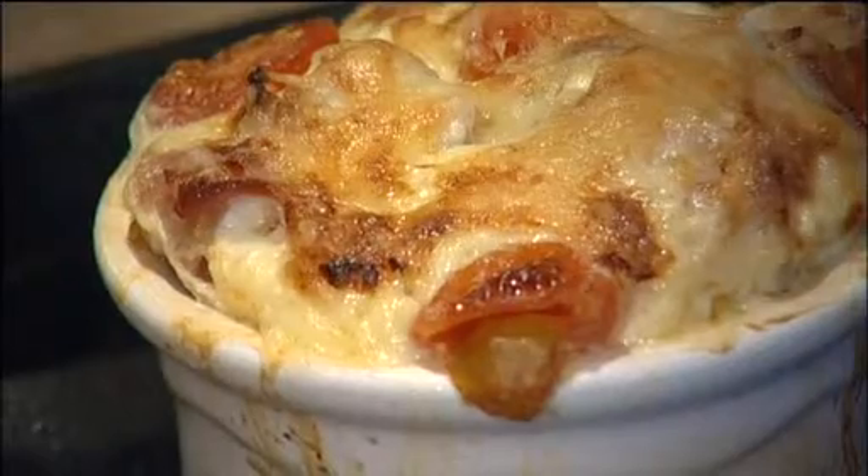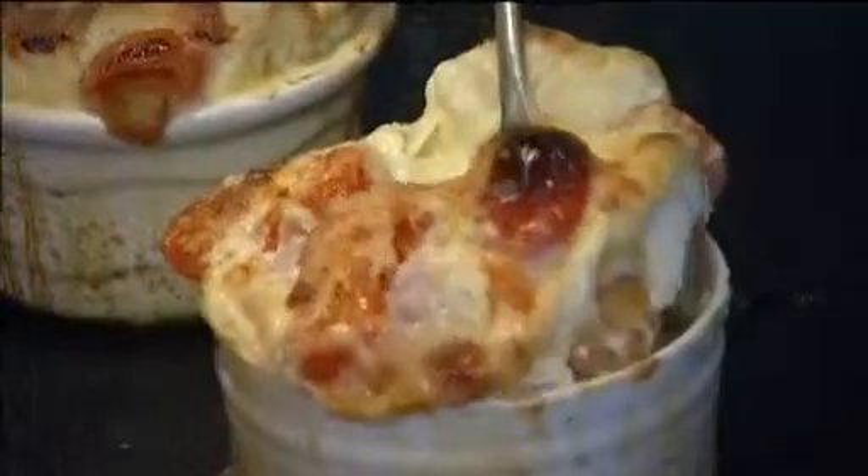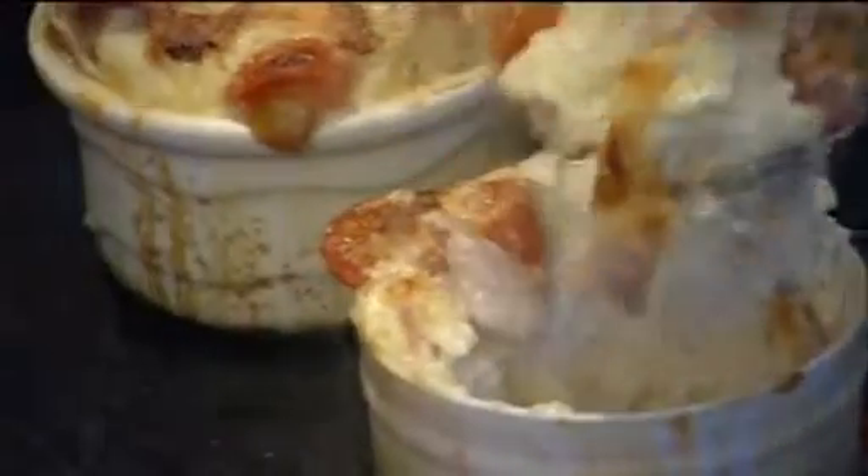Cheesy and tomato-y and just really lovely. Let's just dig in, shall we? That looks great. I think those toddlers are going to like this. Fantastic.